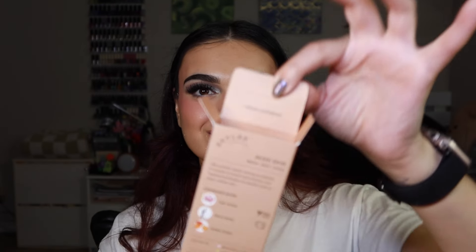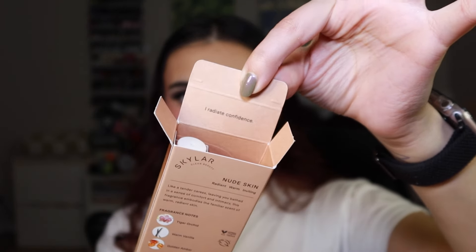Hello, welcome back! Today's video I'm doing my Skylar video for the month of May. The scent this month is called Nude Skin, and I'm so excited because this month's scent has vanilla in it, and we know how I feel about vanilla. The inside of the box says 'I radiate confidence.'